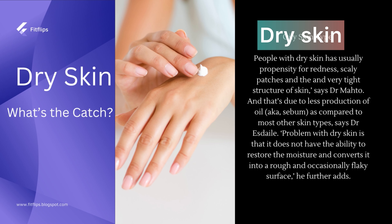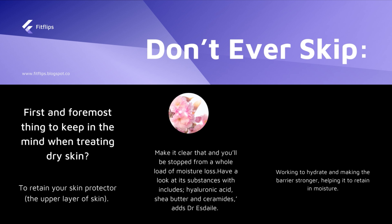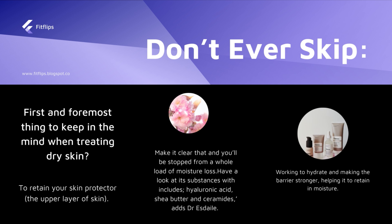People with dry skin usually have a propensity for redness and scaly patches, and a very tight feeling in their skin. The problem with dry skin is that there is very little oil production. There is a gland — the sebaceous gland — which produces sebum oil, and if there is not enough oil, there will be roughness on the skin and no moisture.